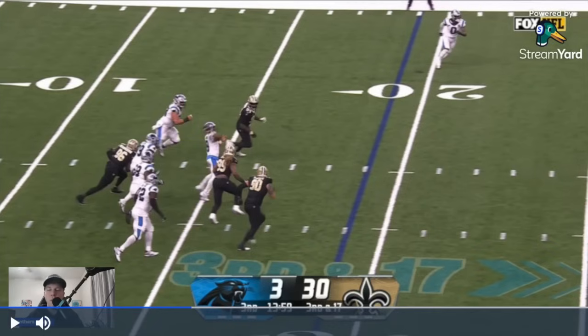Next we're going to look at free agency — did these guys make sense to bring in? Robert Hunt, Damian Lewis — we needed offensive line help. We're not going to say anything on them until after week three or four since it takes a while for the offensive line to mesh. Ashawn Robinson — we needed big boys up front, every game is won and lost in the trenches, so that made sense. Dane Jackson we'll get to in a second. Josie Jewel — the Panthers built out their 3-4 defense.